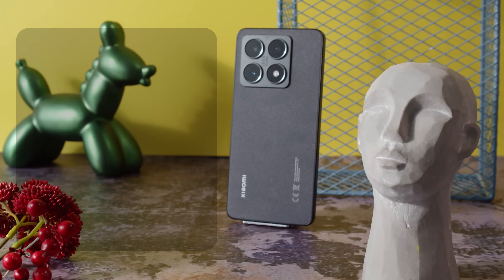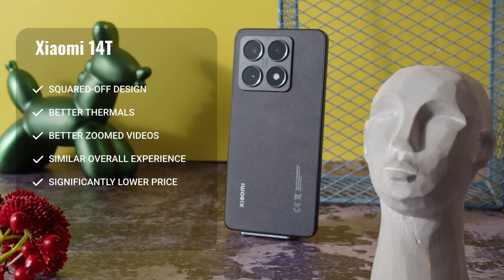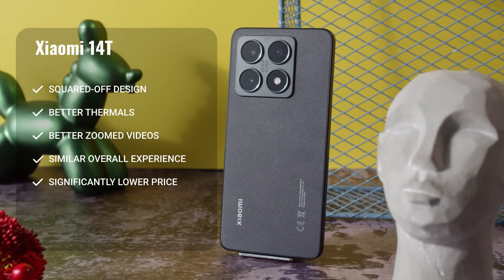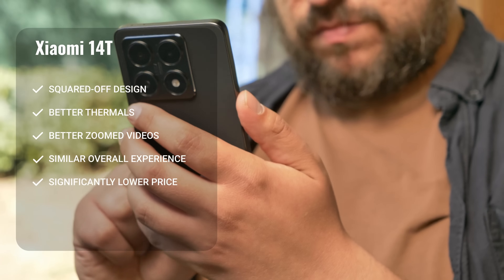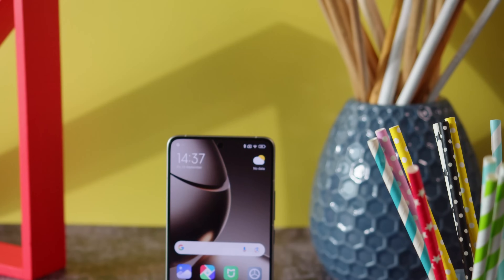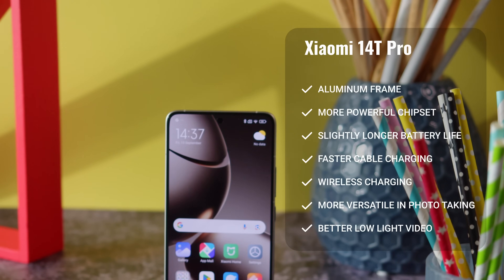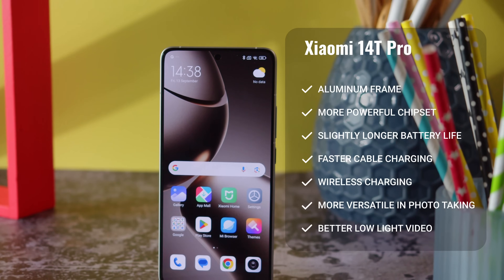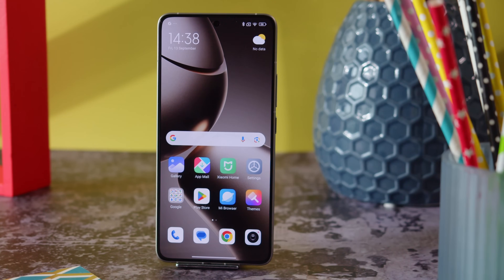So there you have it — the Xiaomi 14T and Xiaomi 14T Pro. While they are similar, there are a few significant differences. The Xiaomi 14T's design has a sharper edge and it has better thermal management. Its 2x zoomed videos are miles better, and it can even keep up at 2.6x. The user experience is very similar to that of the Pro model, and this phone is much cheaper — the difference is as much as €200. But the Xiaomi 14T Pro has an aluminum frame, a more powerful chipset, longer battery life, and much faster charging along with the option for wireless charging. Its combination of cameras produces nicer zoomed photos and much better low-light video. If you're looking to save some money, the Xiaomi 14T is definitely the better deal. Paying more for the Pro model only makes sense if you think it's worth it to have more power under the hood, or super fast charging and wireless charging.